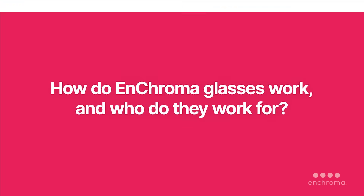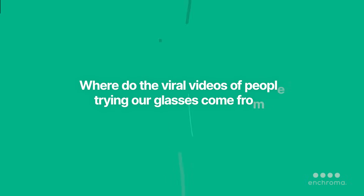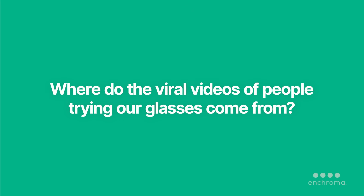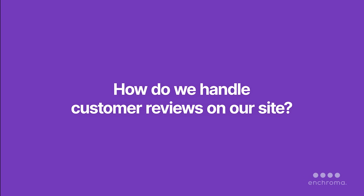How do our glasses work, and who do they work for? What's the science behind our glasses? Where do those viral videos of people trying on our glasses come from? And lastly, how do we handle customer reviews on our site?